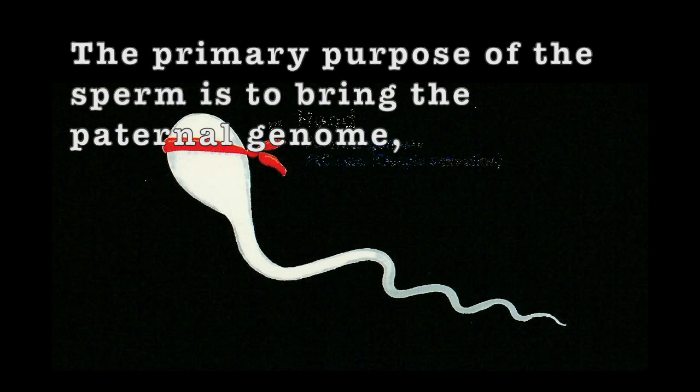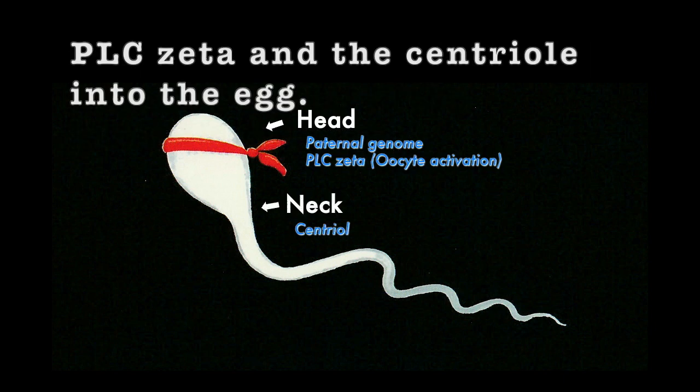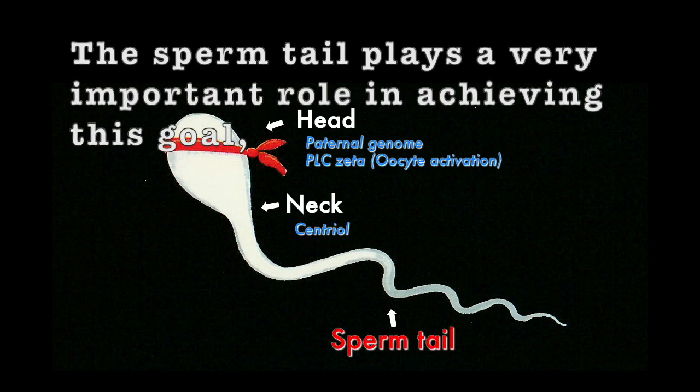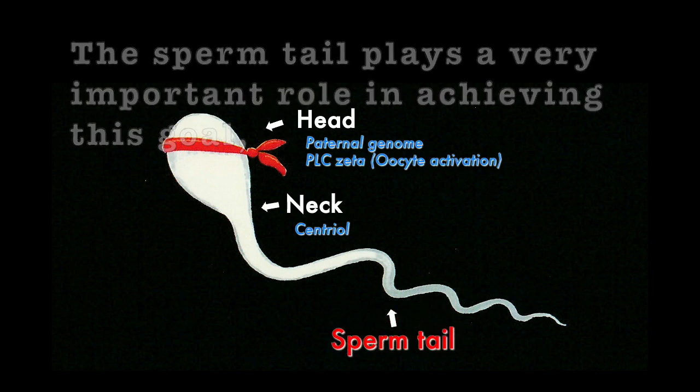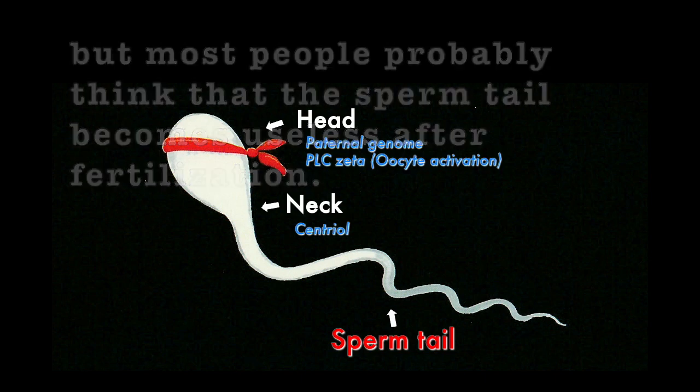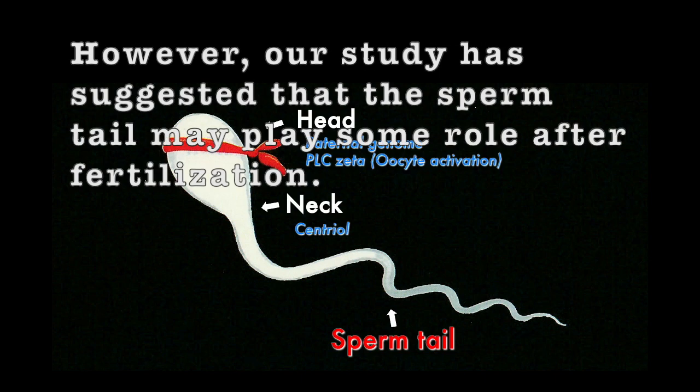The primary purpose of the sperm is to bring the paternal genome, PLC zeta, and the centriole into the egg. The sperm tail plays a very important role in achieving this goal, but most people probably think that the sperm tail becomes useless after fertilization. However, our study has suggested that the sperm tail may play some role after fertilization.